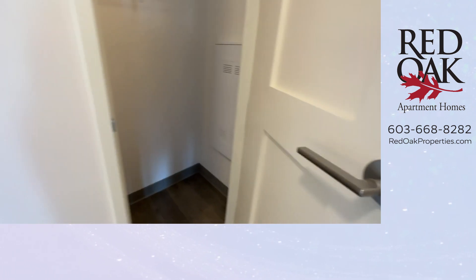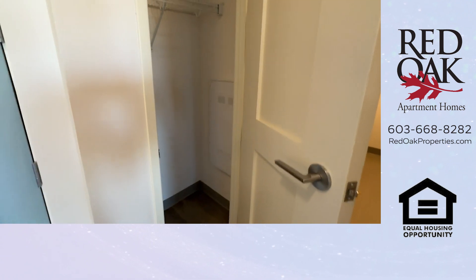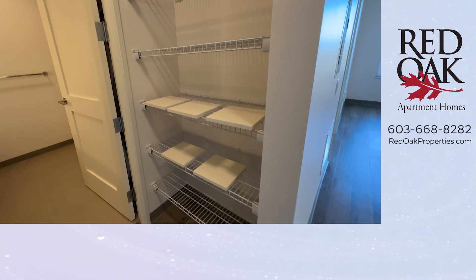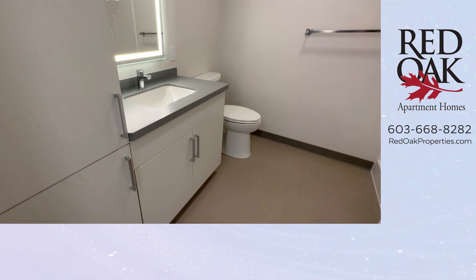As you come in from the hallway, this blue door leads out to the hallway, and there is a coat closet here as well as some pantry storage. These little squares are actually the shelves for the bathroom — I'll show you that spot in just a moment.